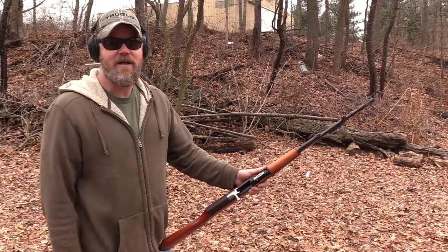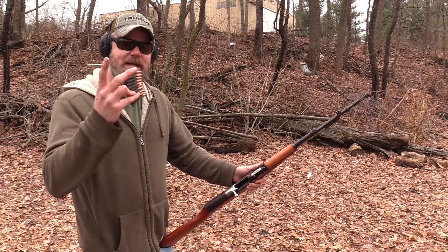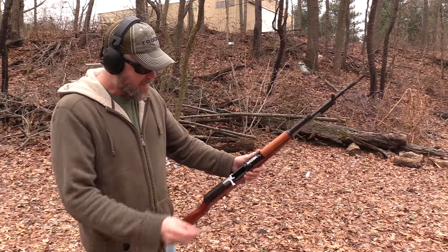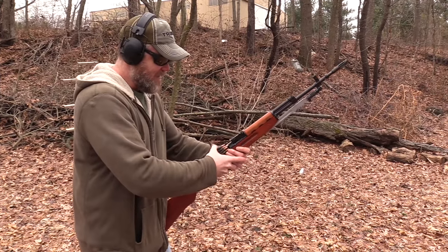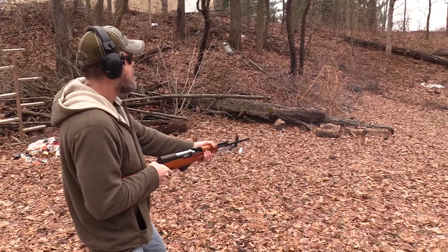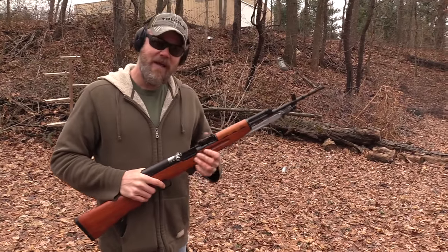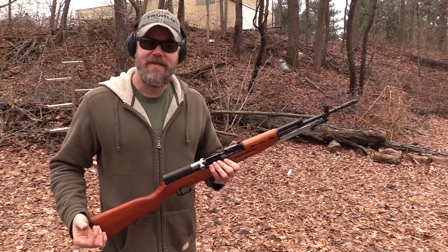I know some of you guys are going to ask — it's become something of a tradition here on the Military Arms Channel — so I'll answer both questions. First, does it accept Glock magazines? The answer is no, of course not. Secondly, how does it fire 80s-style from the hip? Well, let's find out. It's not going to be as satisfying though — it only has 10 rounds.